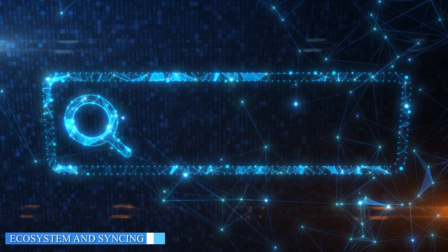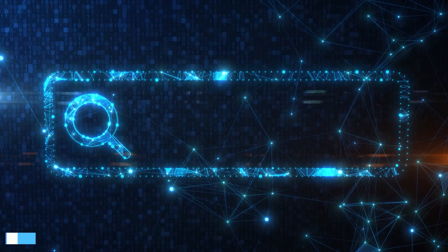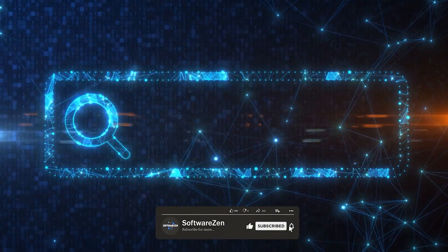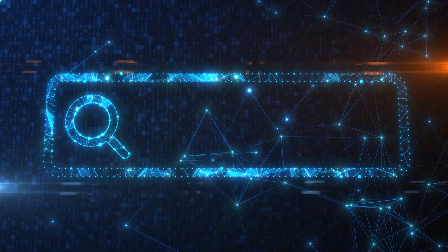Another important aspect to consider is the ecosystem and syncing capabilities of the browsers. Chrome benefits from its integration with Google services and provides seamless syncing across devices, including bookmarks, history, passwords, and extensions.